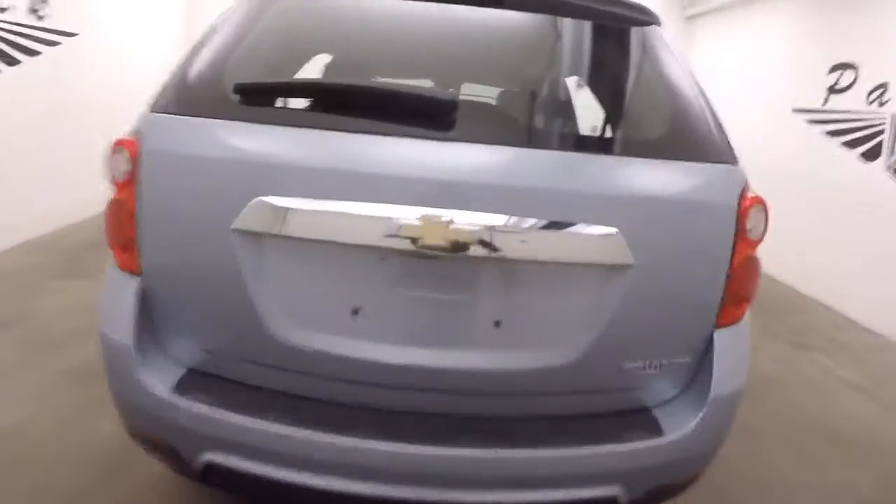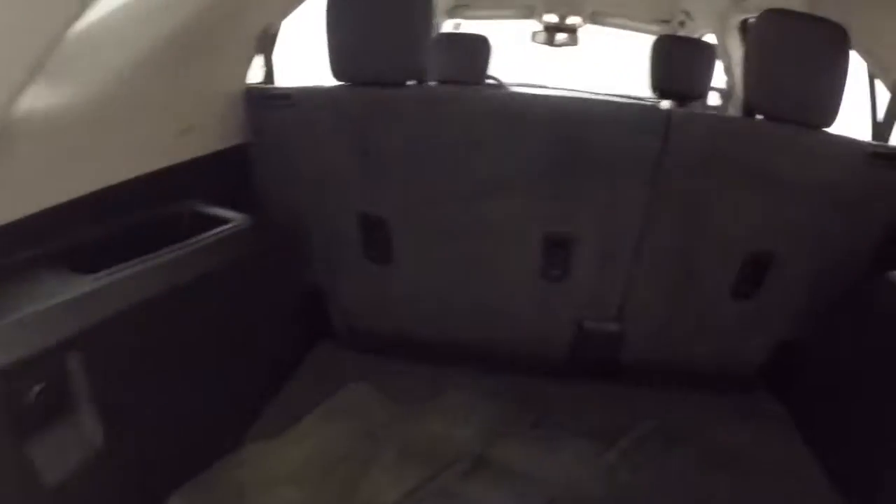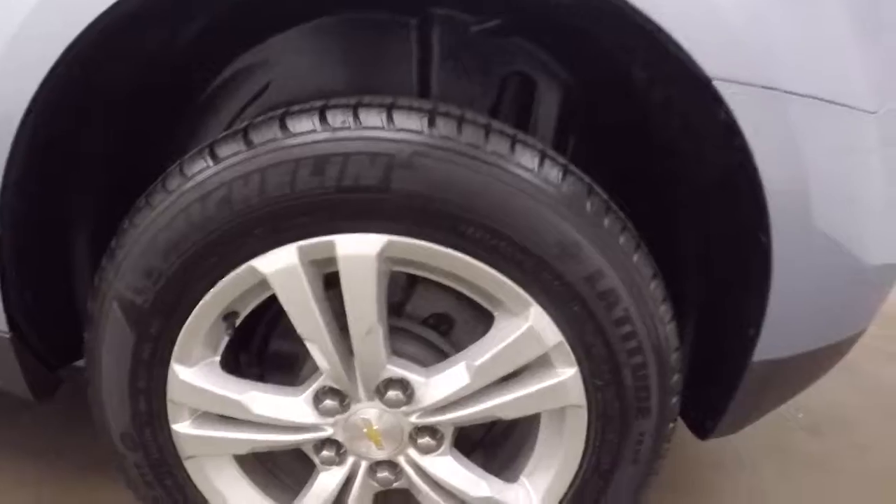Walk around back here. Look inside the trunk, inside the rear. Plenty of space like all Equinoxes. These back seats do fold down to be level with what's there now.